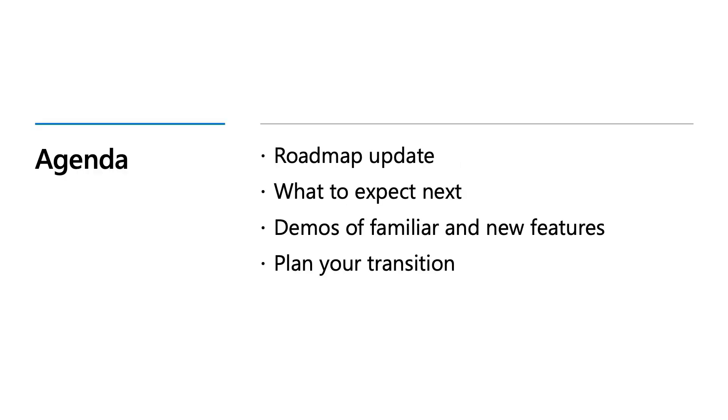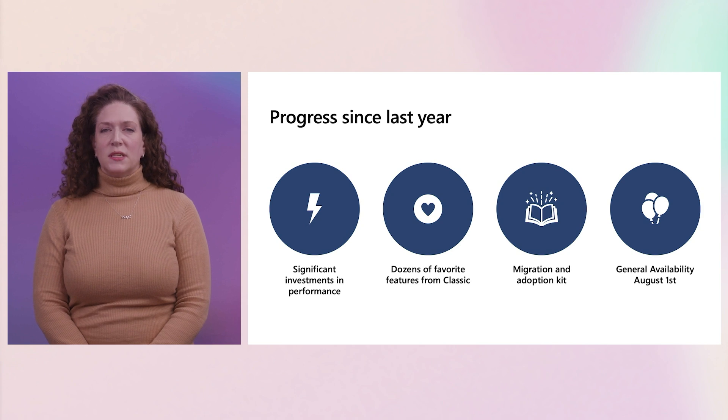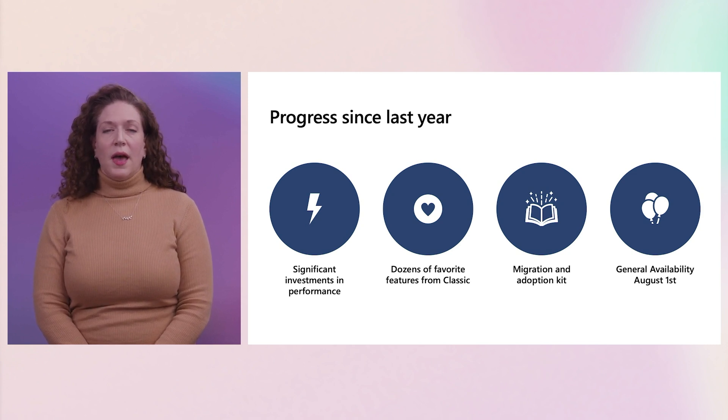In this session, we are thrilled to share the progress over the last year and provide more clarity and information on what's coming up next for New Outlook for Windows. It has been an incredible year for New Outlook. Since we last spoke, we have continued heavy investments in performance improvements, released dozens of top feature requests brought forward from Classic Outlook, and published our adoption site and migration kit with other resources you need.